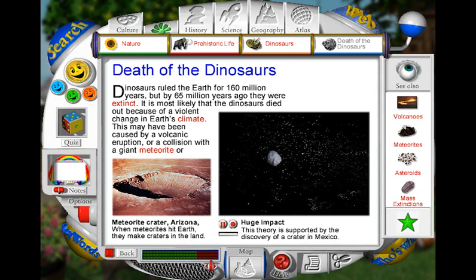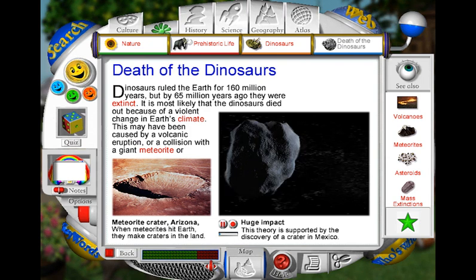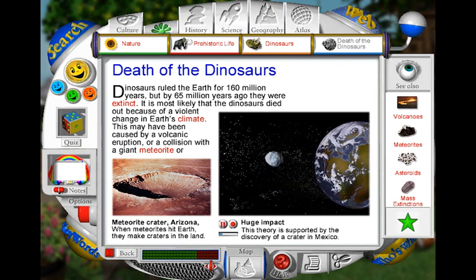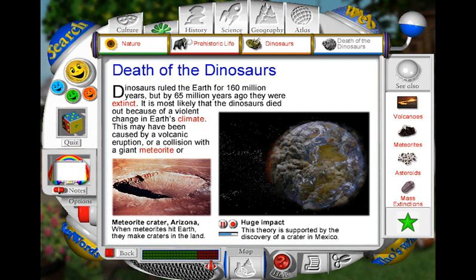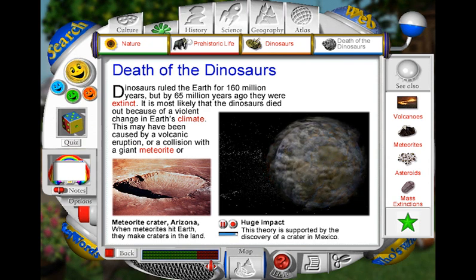Sixty-five million years ago, a large asteroid struck the Earth. Many scientists believe that this led to the death of the dinosaurs. The impact would have destroyed rocks and thrown dust and water droplets into the air. As a result, the planet would have been covered with clouds, causing cold, stormy weather. Many plants and animals would not have survived the change in temperature.